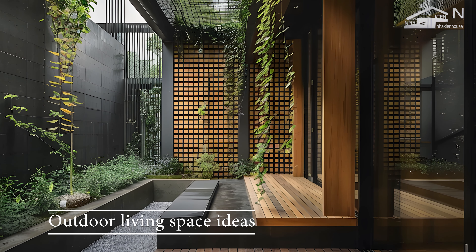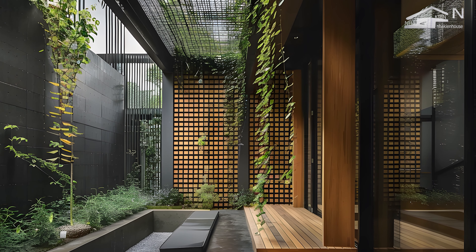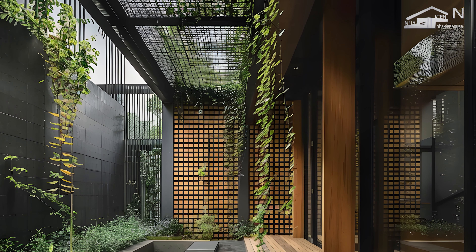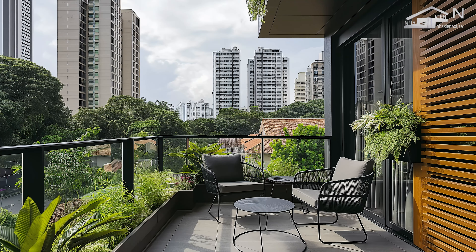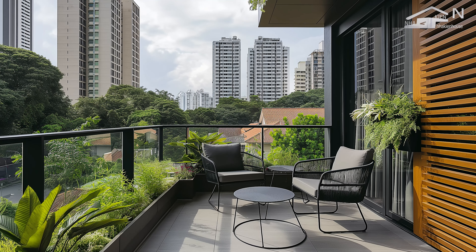Outdoor living spaces are a pivotal element in modern tropical urban house design, enhancing the connection between indoor and outdoor environments while capitalizing on the benefits of the tropical climate. These spaces are designed to be extensions of the home, offering areas for relaxation, dining, and recreation amidst natural surroundings.